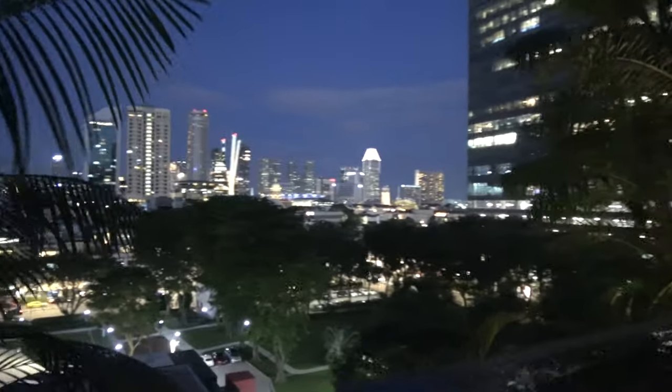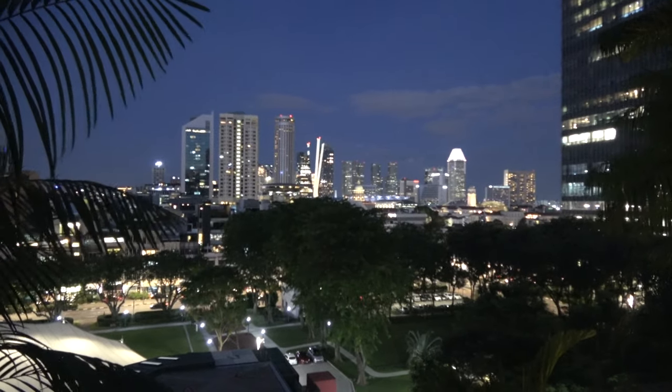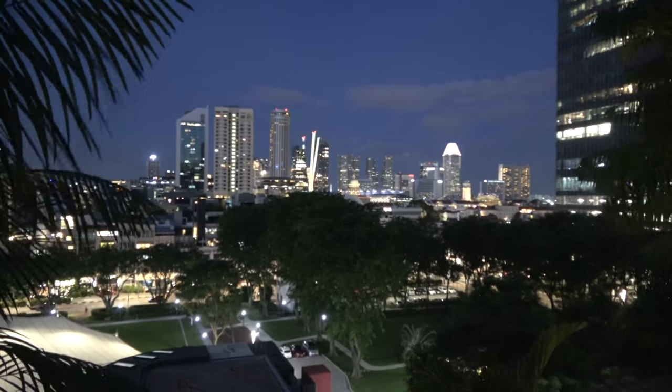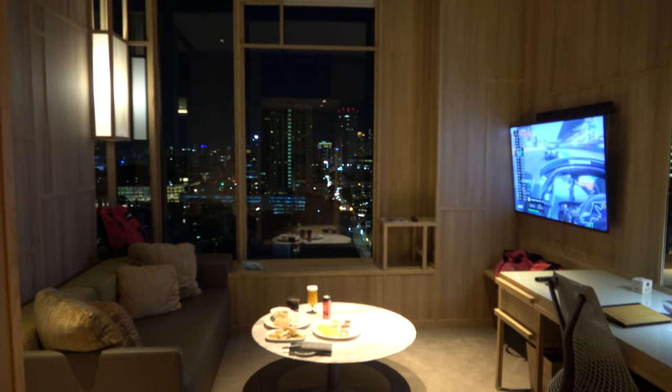So I'm going to get some photographs for Instagram. See you up in the room for food and dinner. A bit of Turkish Formula One.